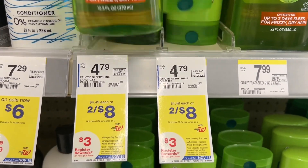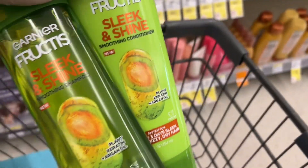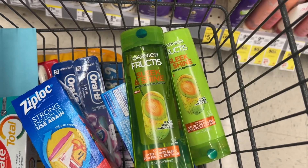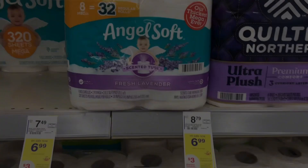I have a deal on the Garnier Fructis — this same deal applies to Whole Blends, just don't do them in the same transaction. When you buy two you'll earn a $3 register reward. They're on sale for $8 this week and we have a $3 off two digital, so we'll pay $5 at the register, earn that register reward back, making both of these just $2 or $1 each.